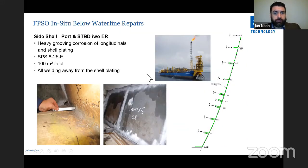FPSO in-situ below-the-waterline repairs. Here we have heavy grooving corrosion of longitudinals. An 8mm top plate with 25mm polyurethane core was applied over more than 100 m². The key point is that it is below the waterline and all welding took place away from the shell plating — the SPS extended out along the longitudinals so that no welding was adjacent to the shell.